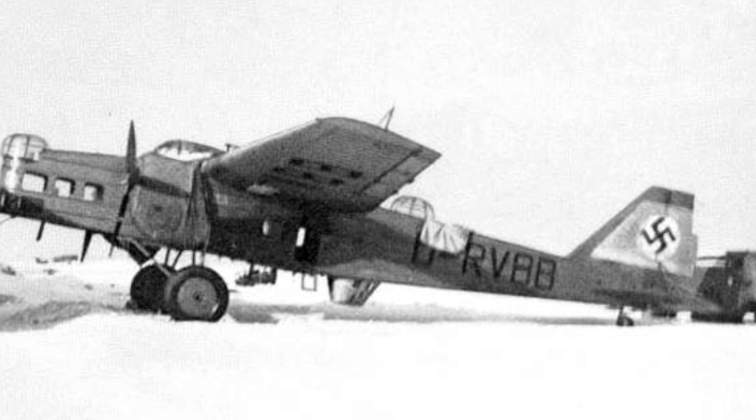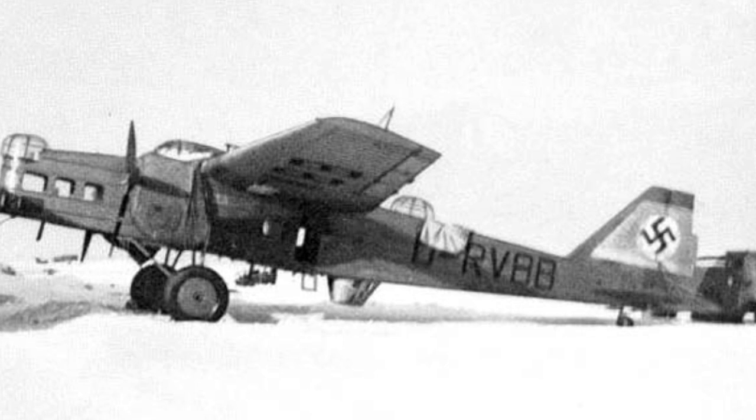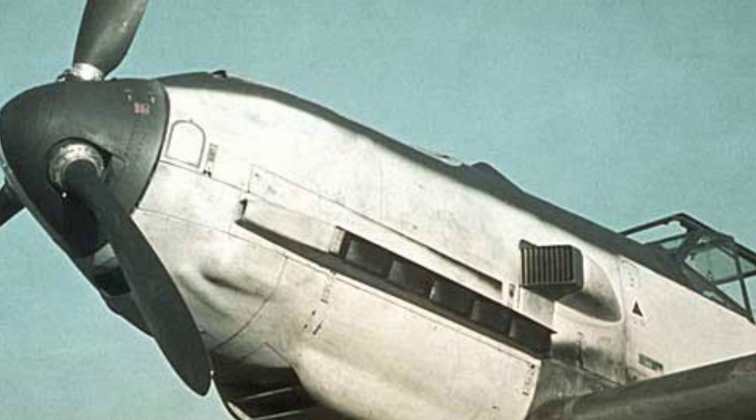A photo of a MB-200 bomber with German markings from the 1940s was taken. A close-up photo of a Bf 109 plane.